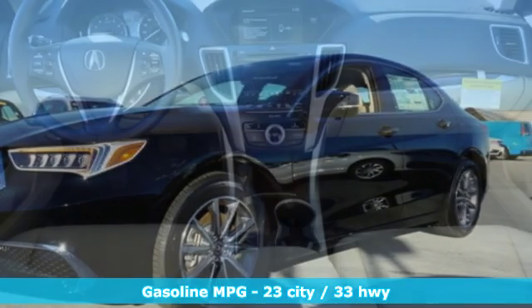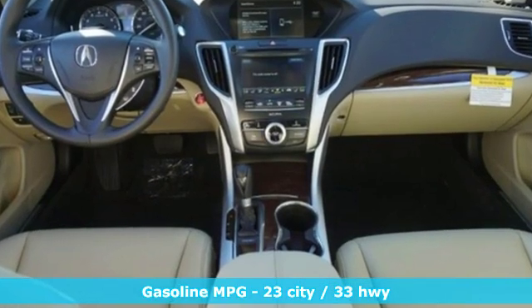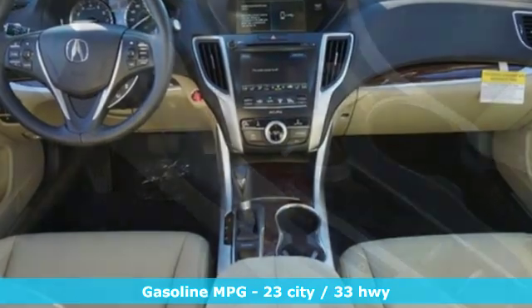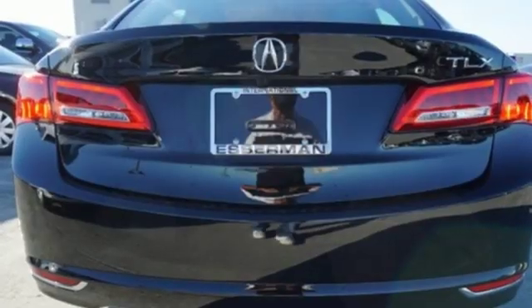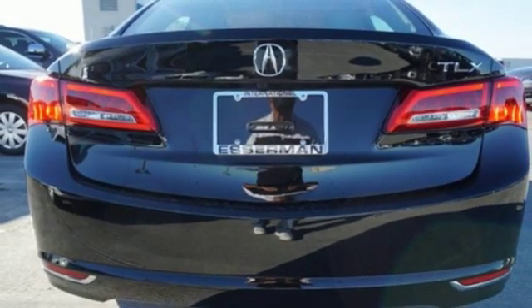Streaming audio, dual-zone climate control, wireless phone connectivity, express open and close sliding and tilting sunroof, inline four-cylinder engine, all-wheel steering, external memory control.